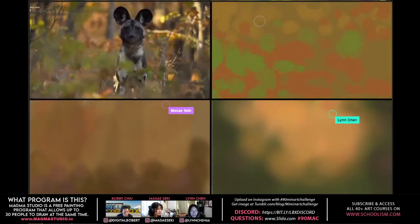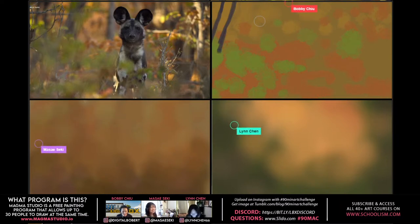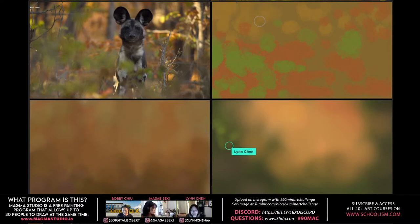Just as we started the paintings, we have Masaeki on the bottom, Bobby to the right of the image, and Lin took the hardest angle — the corner. It is neat to see the different approaches right away. Lin, do you remember this initial part? What were you thinking — what was the plan?